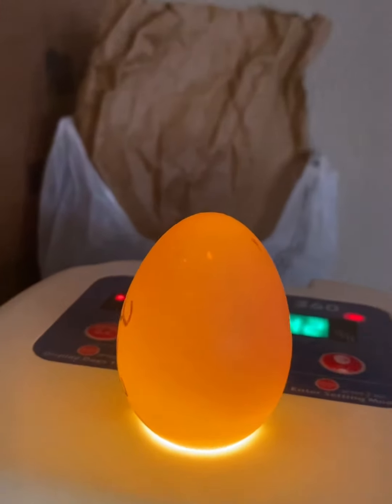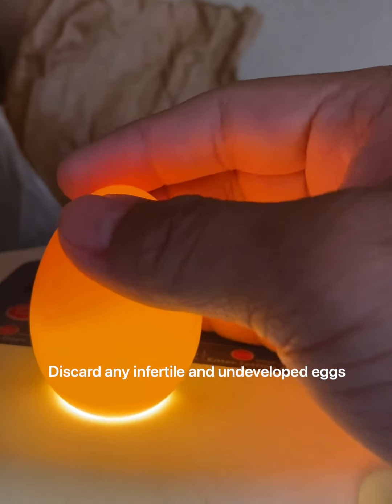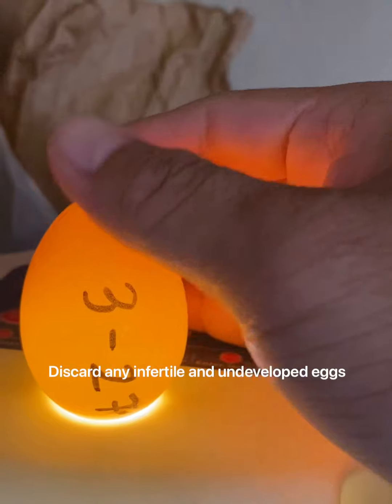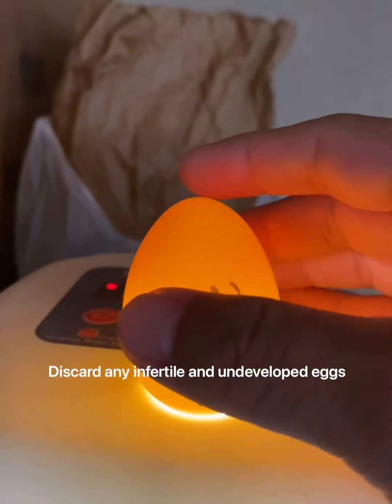Now this one is not fertilized. This is probably the first egg that I got — I've got a date on it. This one is not fertilized. I would not be putting this one back with the hen.